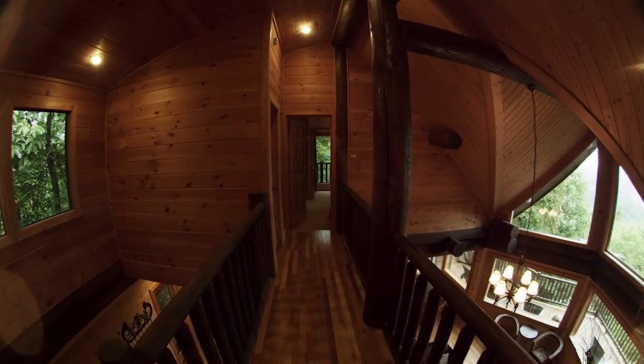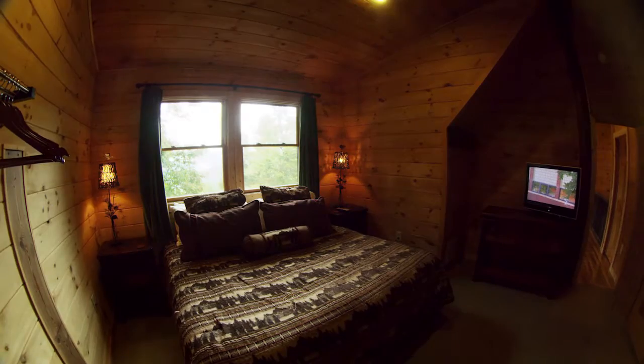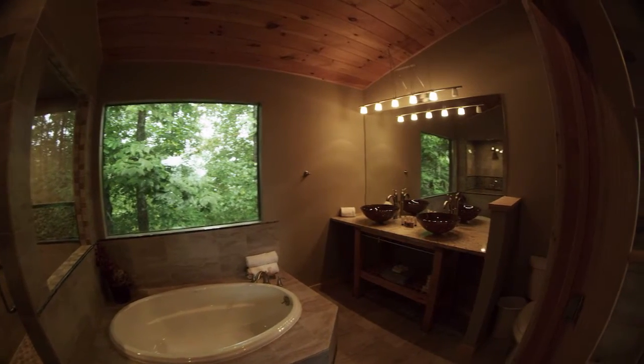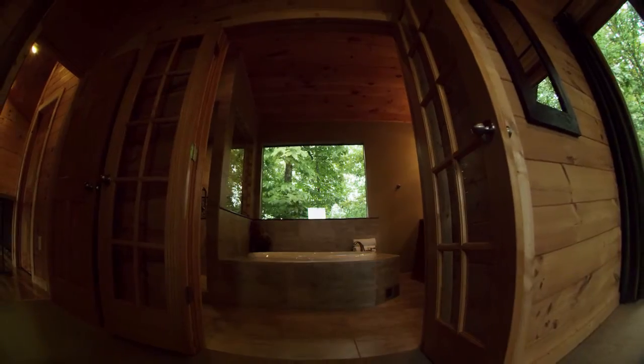The second story invites you to your own private retreat with two king master suites dressed in Egyptian cotton and down comforters. With spa-style bathrooms featuring custom-tiled showers, large soaking tubs, double sinks, and even heated tile floors.